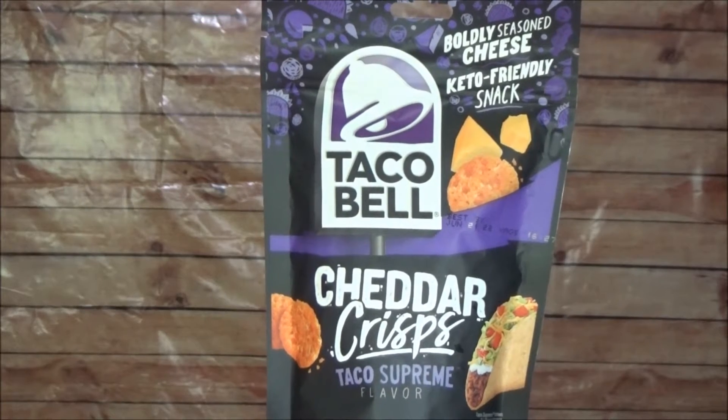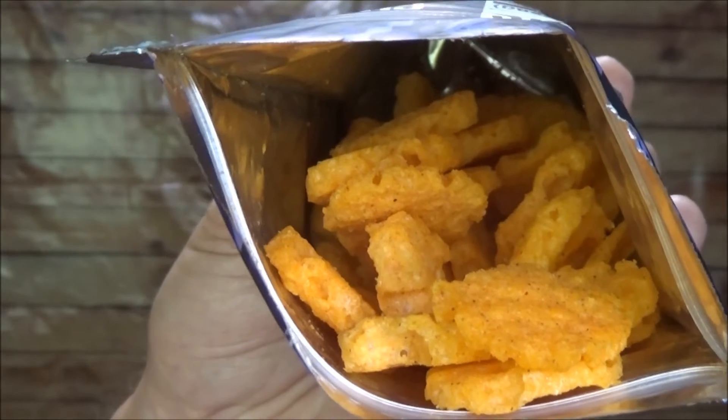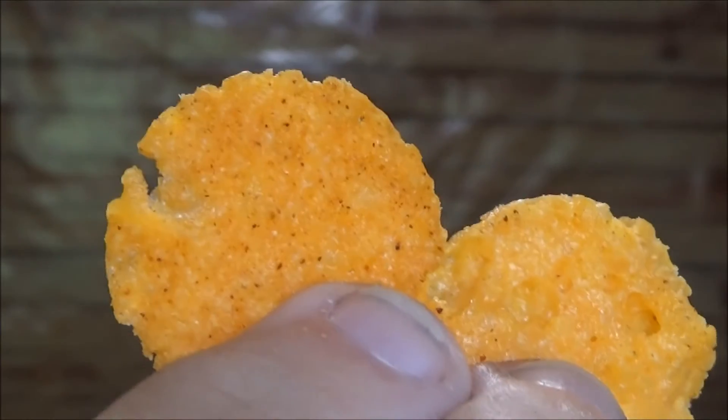Taco Supreme flavor. Taco Bell Taco Supreme Cheddar Crisps. They are craveable, crunchy cheese keto snacks packed full of the taste of Taco Bell. They are made with real cheese and seasoned with the flavor of the Taco Supreme.